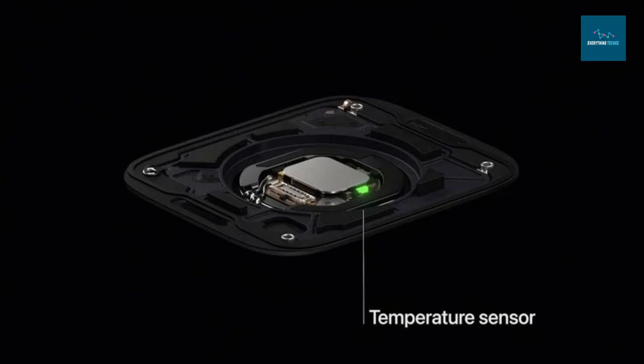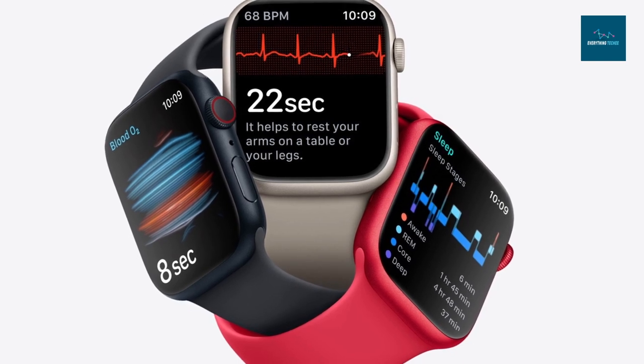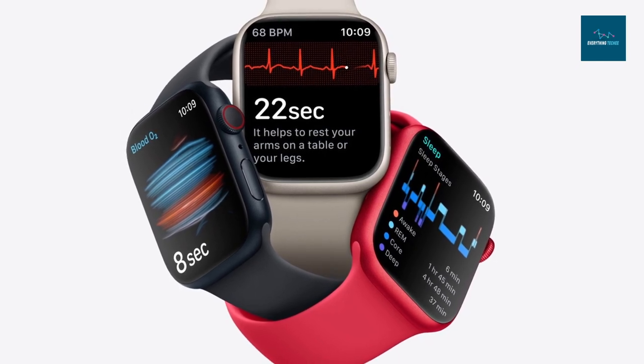The new body temperature sensor combines with the existing heart rate sensor and the ECG app to provide customers with a thorough experience. In the event of a serious auto accident, a new crash detection capability added to Series 8 can enable automatic connection with emergency services, offer location, and inform emergency contacts — made possible by a new three-axis gyroscope and high-g-force accelerometer. Battery life remains up to 18 hours, but watchOS 9 adds a new low-power mode that disables several functionalities including the always-on display and workout recognition, extending battery life up to 36 hours per charge.